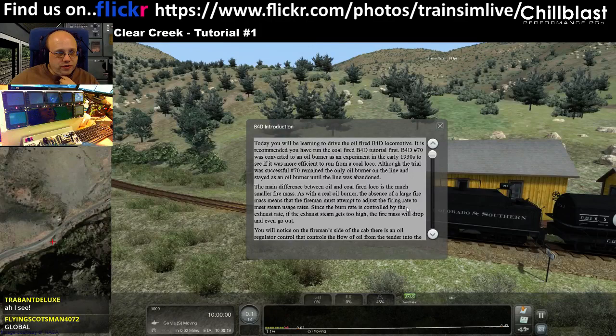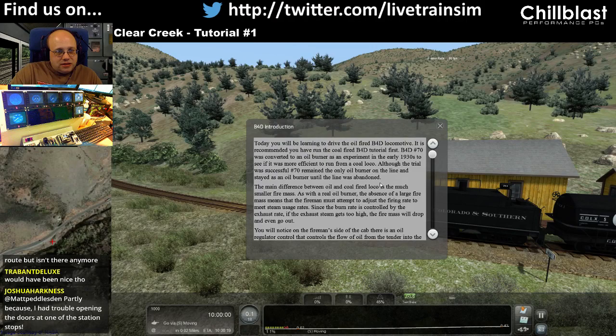Today you'll be learning to drive the oil-fired B4D Loco. I recommend you run the coal-fired tutorial first. B4D No. 70 was converted to an oil burner as an experiment in the early 1930s to see if it was more efficient to run from a coal loco.